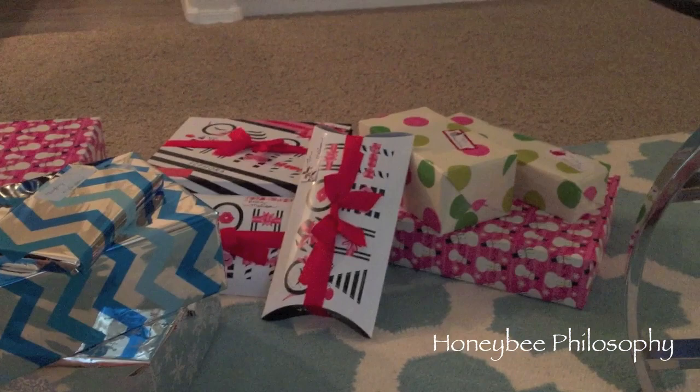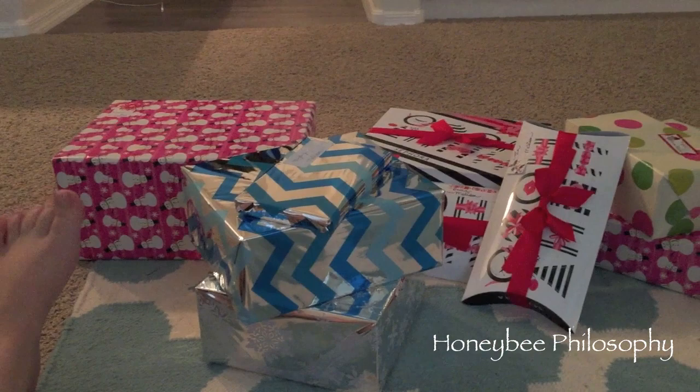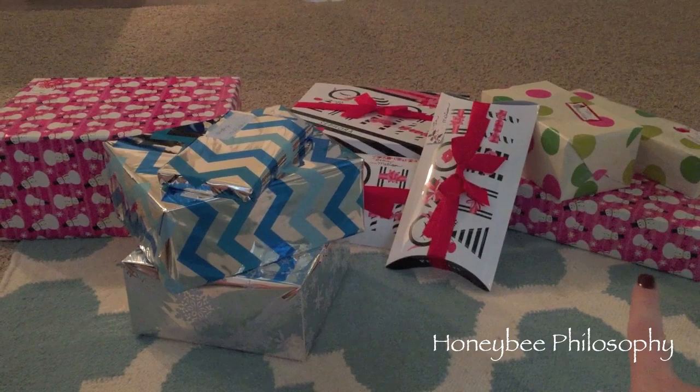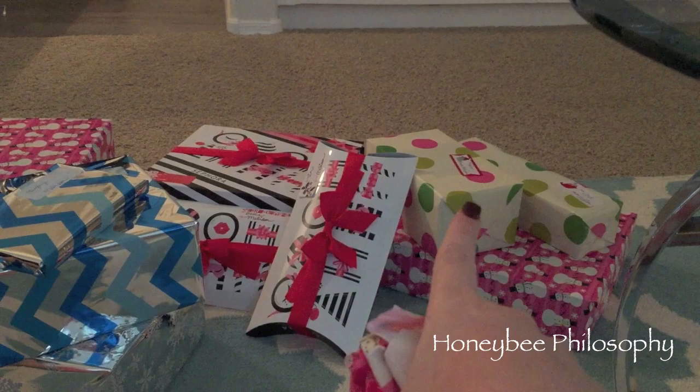I just finished wrapping a bunch of presents. The multicolor ones are going to my parents and these are going under my tree - I also have to ship some of them. I need to get some bows because none of them have little bows and I forgot to buy some. I love this wrapping paper - it's so pretty with the snowflakes. I got both of these in the Dollar Spot; I actually got the snowman and the polka dot one in the Dollar Spot like two years ago.